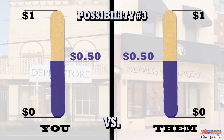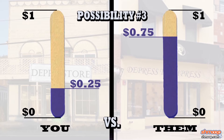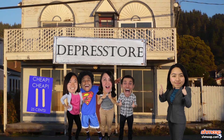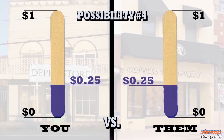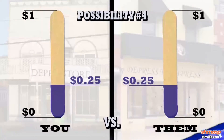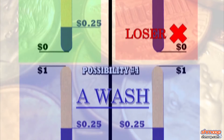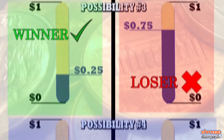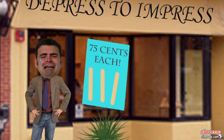Possibility number three: you decrease your price, and the other guy increases his price. Well, the exact opposite — now you're going to clean up. Last possibility: both of you decrease your prices. Another wash. So by using Game Theory, and in this simplified example maybe a little common sense, you've determined that if your competitor raises his prices and you lower yours, he'll be done and dusted before he knows what hit him.